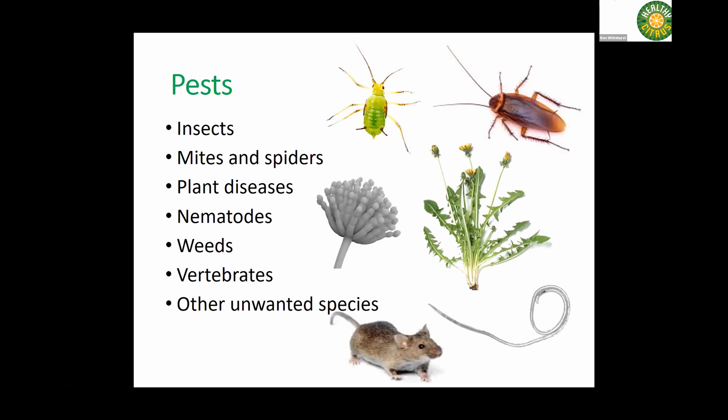Pests are just a fact of life. There are a lot of other creatures vying for our food, and sometimes I think we should share a little bit more with them. But especially in a system that's unbalanced, and especially nowadays with global agriculture, we have received a lot of invasive pests and our crops may not be resistant to those pests.